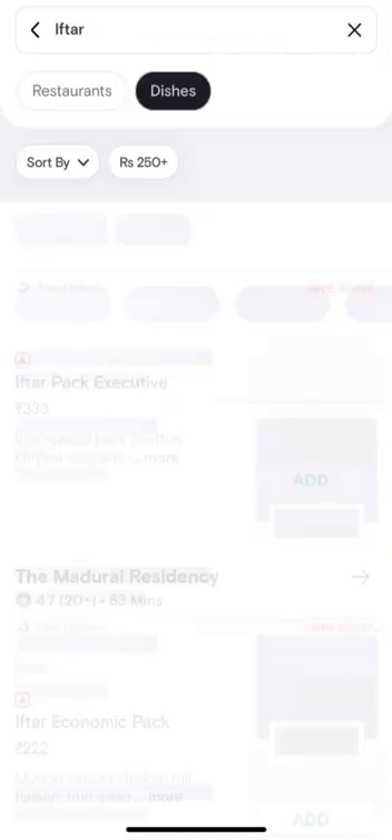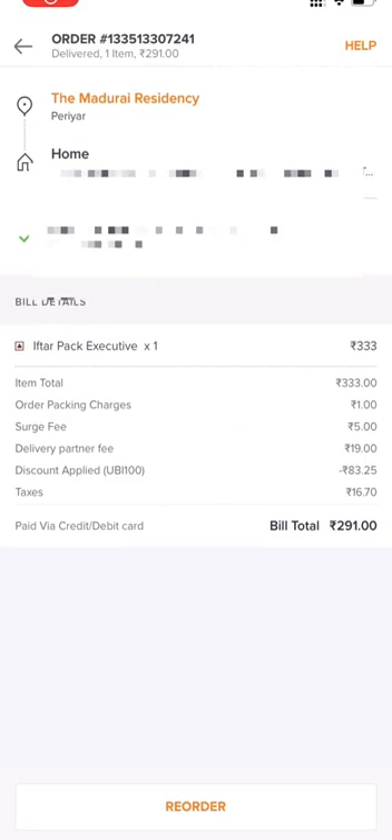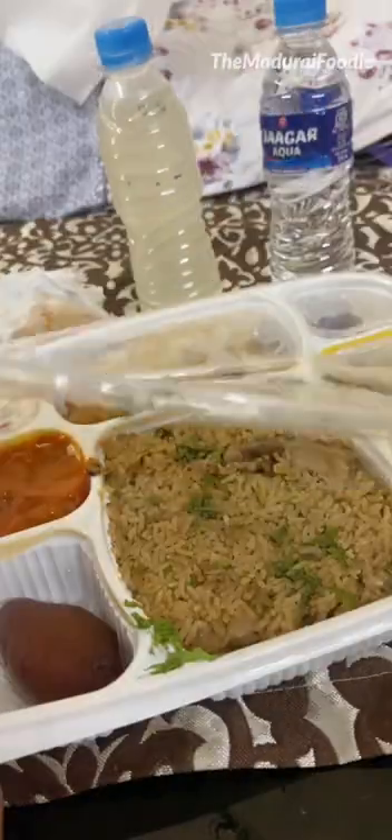If you want to try this iftar box, there is also a listing on Swiggy. The regular rate is 333 rupees, and the offer price is 290 rupees.